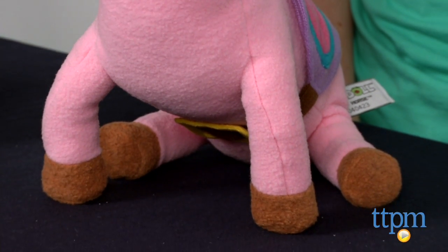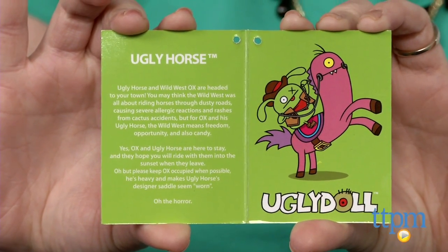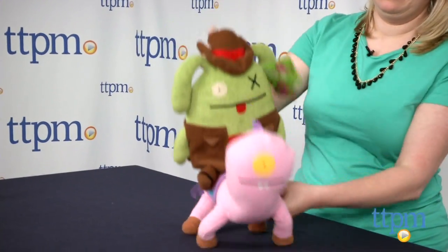Both are squeezably soft, and though they ride off into the sunset together, each is sold separately. As with other Ugly Dolls, Wild West Ox and Ugly Horse may be called ugly, but they're really cute.